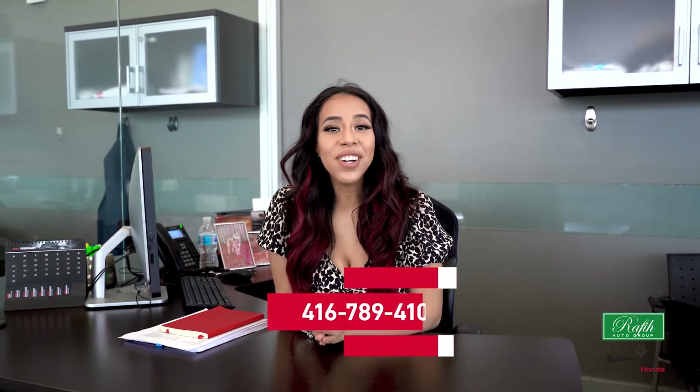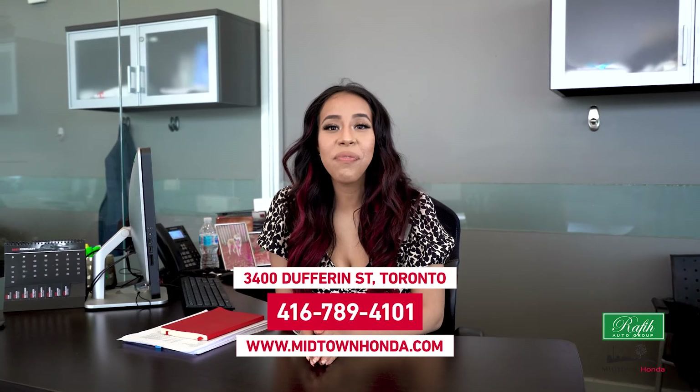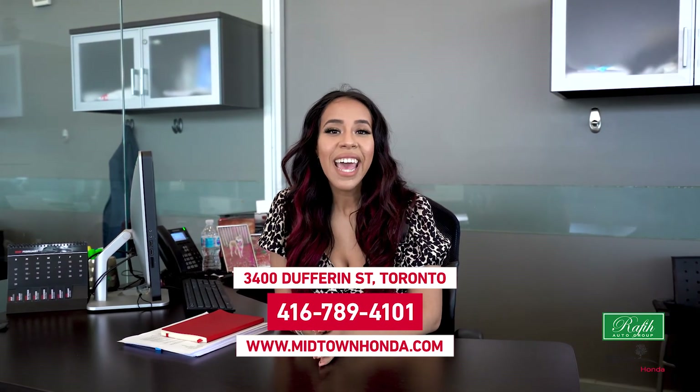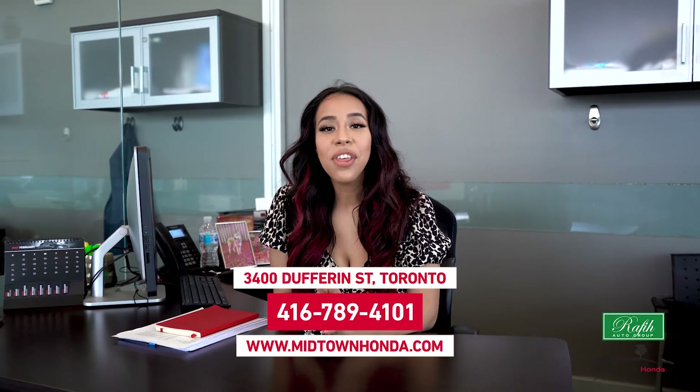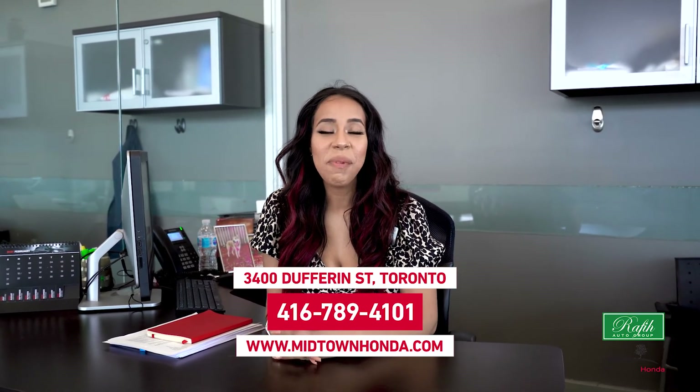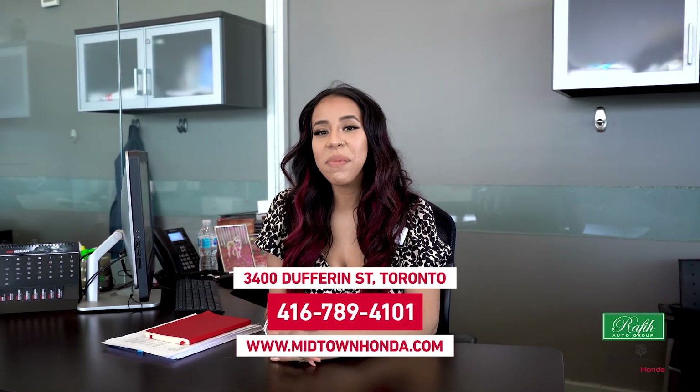Thank you for watching. We hope you enjoyed this video. Make sure to subscribe to our channel and follow us on Instagram at MidtownHondaOfficial. Give us a call at 416-789-4101 to book that no-obligation test drive, and stay in touch through our website at www.MidtownHonda.com, located across the street from Yorkville Mall at 3400 Dufferin Street. We hope to see you soon. Stay safe and take care.